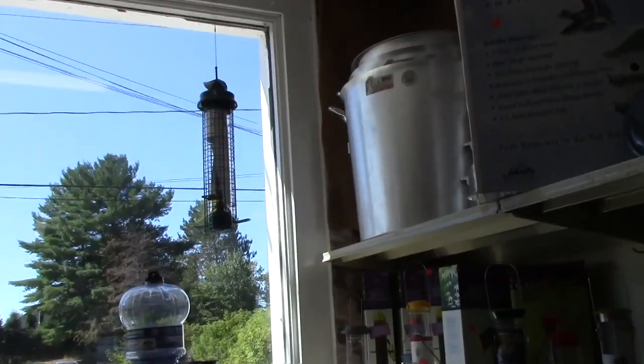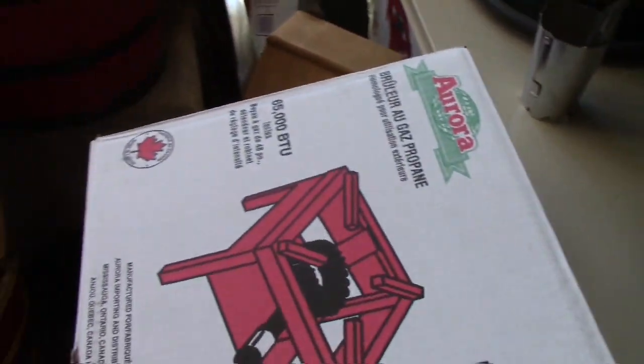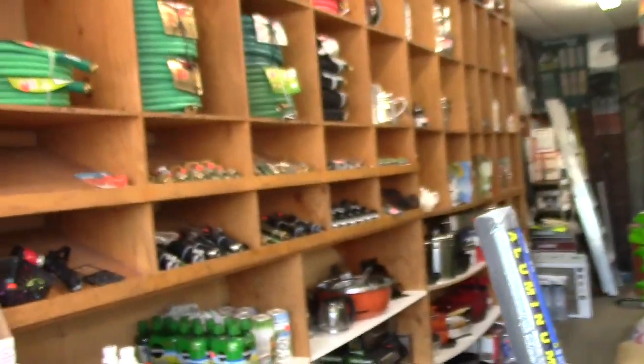That up there, folks — that'd be a sap pod. Look at all the enamel ware! Hey, how much are these propane gas burners? I've got to get me one of these for boiling sap next year. Isn't this cool?